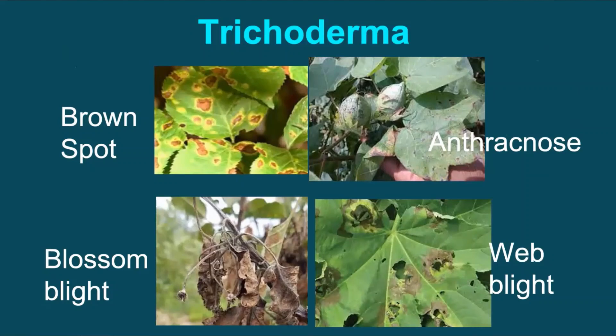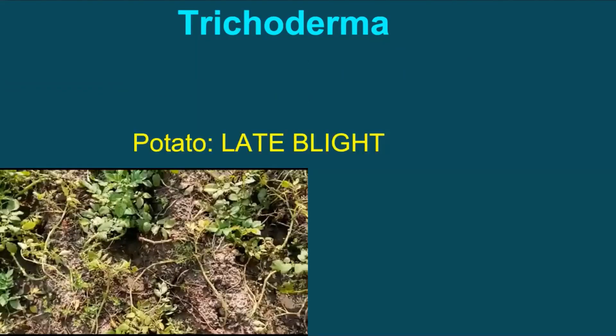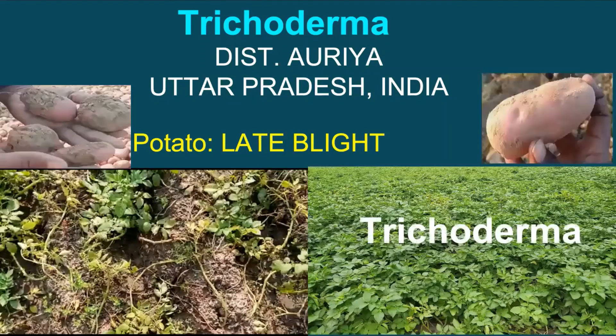Before we go into details, will it not be interesting to know our experience about Trichoderma under field conditions? Kindly recall episode 16 of this video series, wherein we had discussed in detail about the large number of field demonstrations conducted by us against late blight disease of potato in Auraiya district of Uttar Pradesh, and the excellent performance of Trichoderma witnessed by a large number of farmers.